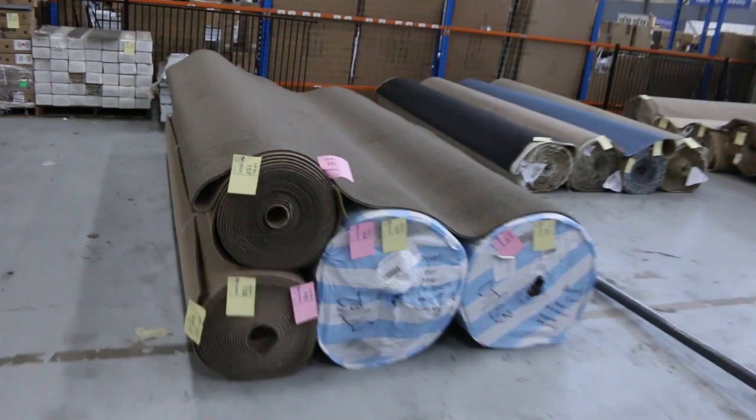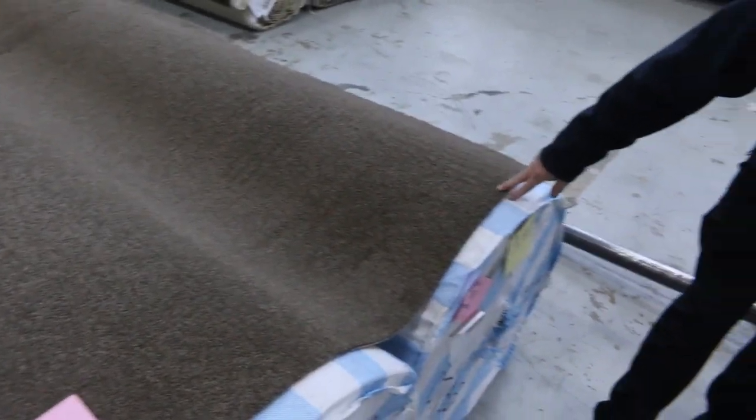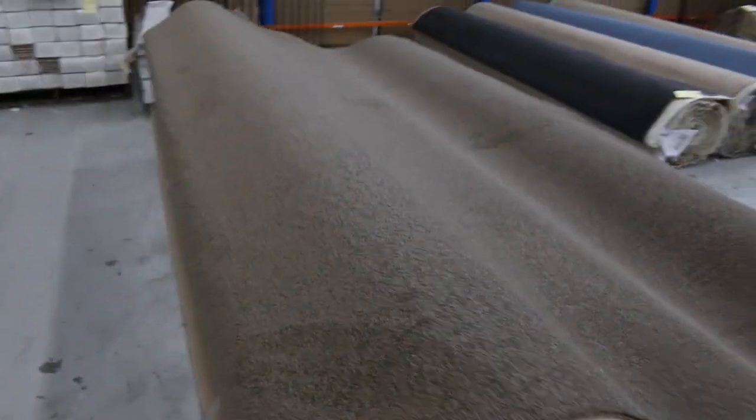And we're going to finish off over here with another big quantity of twist pile in the darker brown also. That is lot number 157 through to lot number 160 — it was the last slot of the day. So it's a nice hard-wearing twist pile there in a good colour.